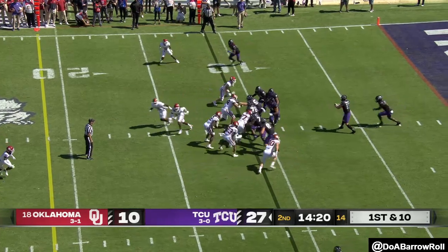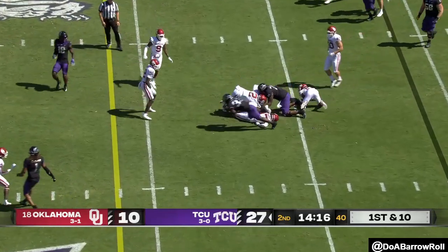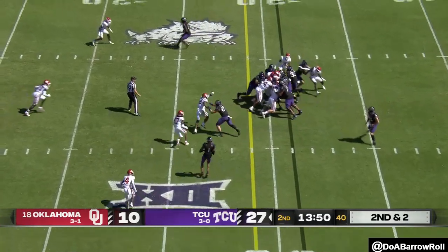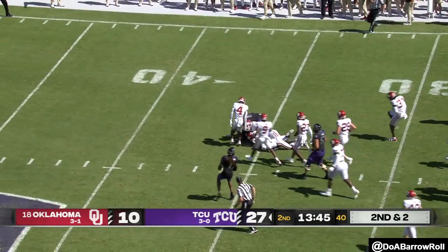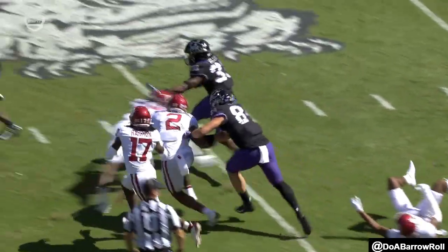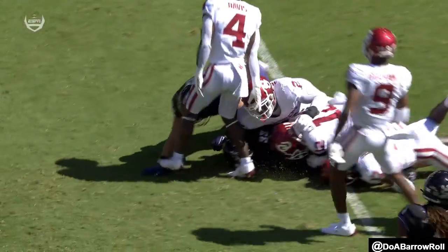First and 10, Duggan out of the shotgun — hands it off, nice hold from Miller, still on his feet. Miller again picks up another first down. Yeah, we talked about eating up the grass, but right now they're missing tackles left and right — that's one, two, almost three.